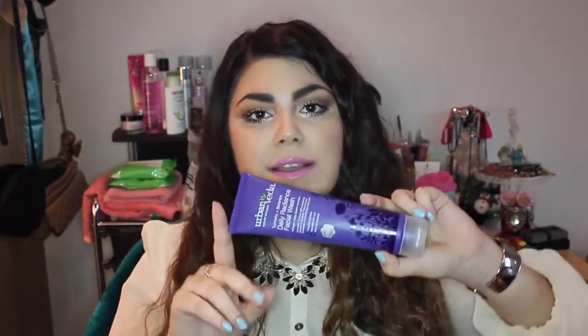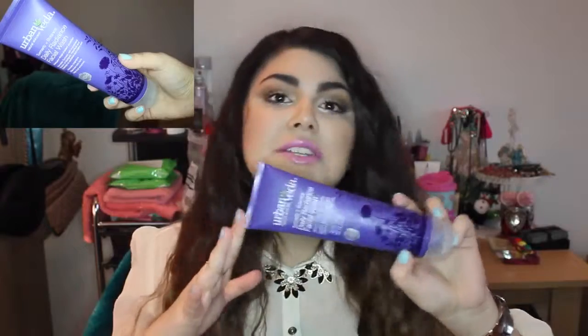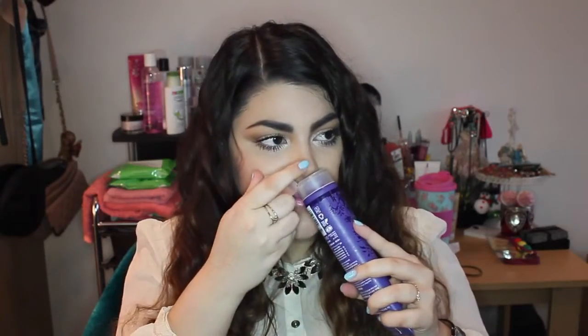I ran out of my Simple facial wash, and I decided to try something different. It's the Urban Vita Daily Radiance Facial Wash — I tried a sample size from Birchbox or Glossybox before and loved it, so I repurchased the full size, which is only about eight pounds. It smells great, has natural ingredients, and doesn't test on animals, which is really important to me. It makes my skin feel so good and is really hydrating.